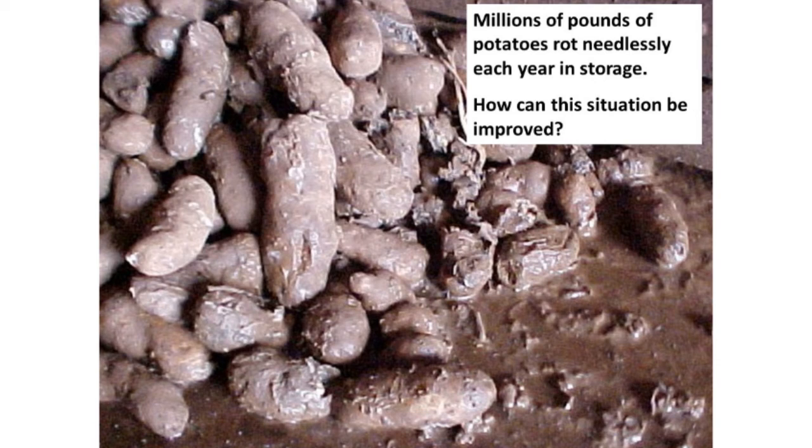Cavendish Farms buys millions of pounds of potatoes for processing into French fries. In some winters, the phone would be ringing off the hook with people pleading, 'Please come and take our potatoes,' because the storage was having serious problems. At any one time, there might be six or seven people pleading for earlier delivery than their contract stated solely because they were encountering rot. Our objective was: how can we improve success in storing potatoes?